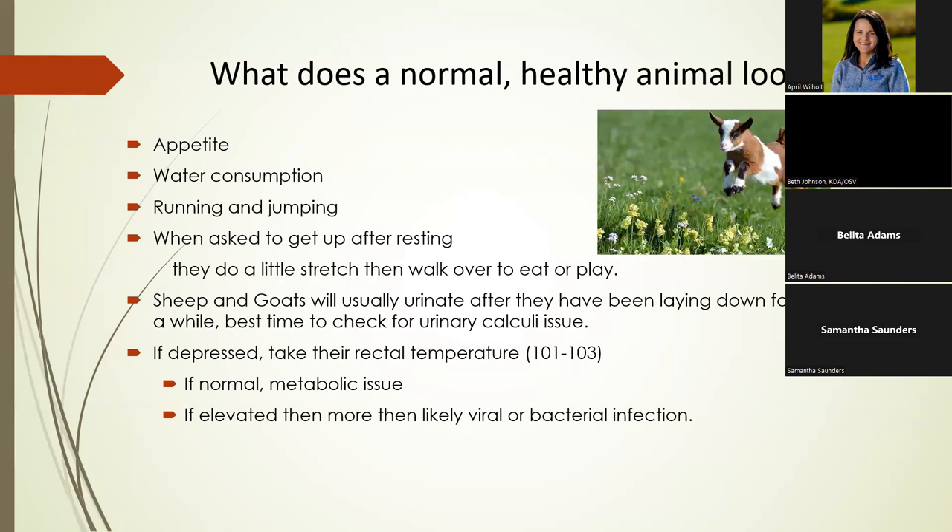Water consumption is difficult to evaluate in the summertime if they're drinking from a creek or automatic waterer, but if the water isn't working they'll let you know. The biggest thing about water is it needs to be clean — water troughs should be changed daily or cleaned every other day. Goats and sheep do not like to drink dirty water.